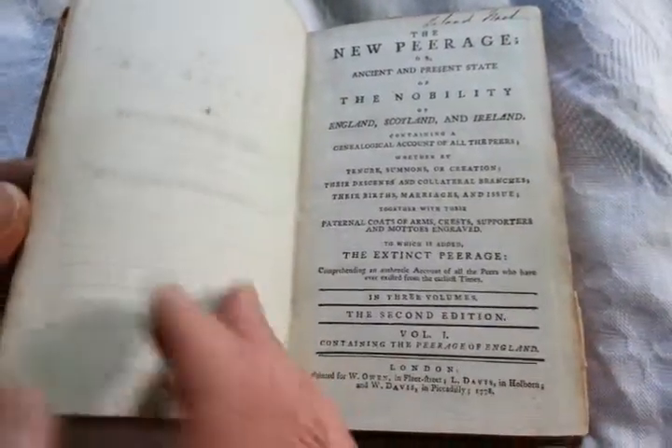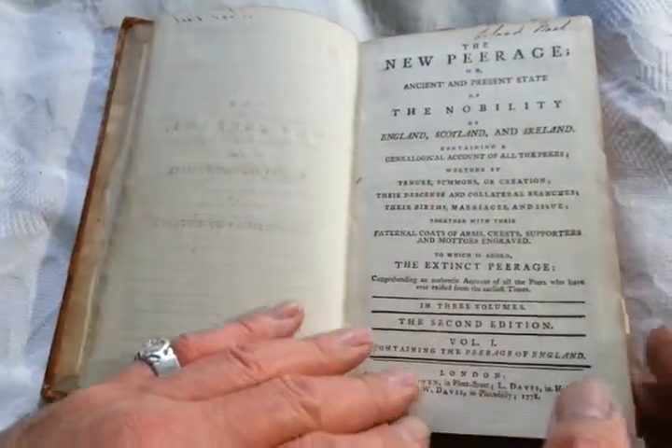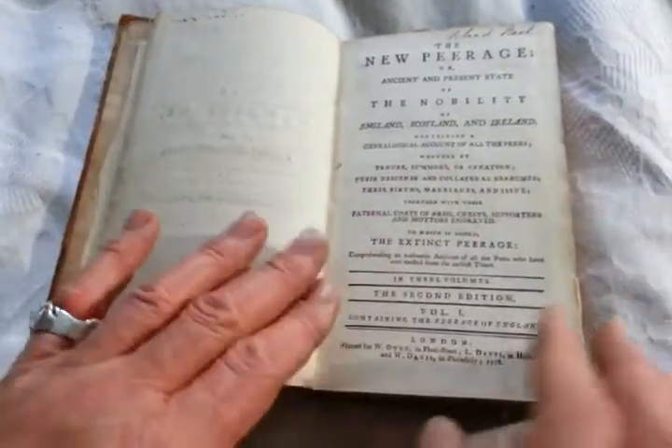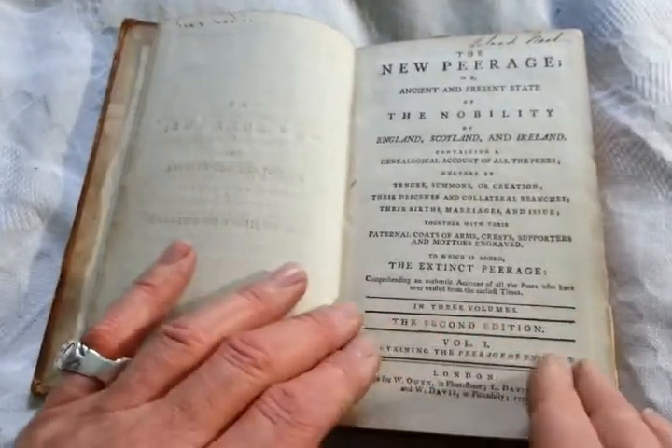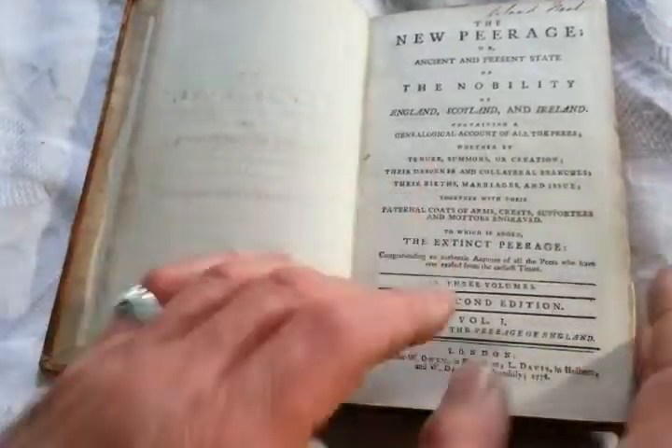Right, ladies and gentlemen, a lovely 1778 book of coats of arms of the new peerage — the new peerage or ancient and present state of the nobility of England, Scotland and Ireland. This is actually the first of three volumes; I don't have the other two volumes. This is the English peerage.